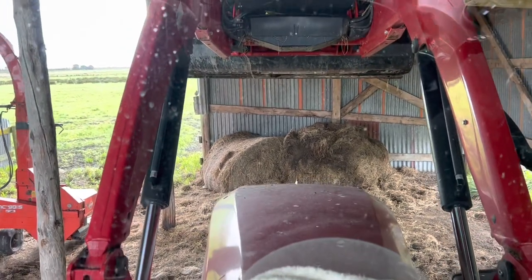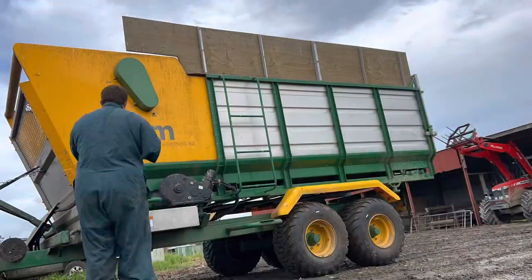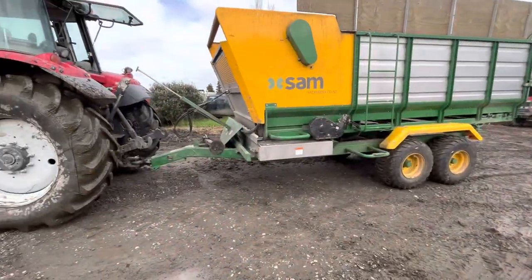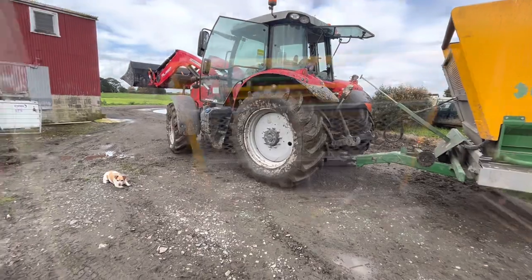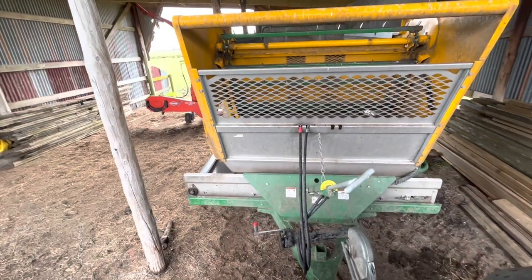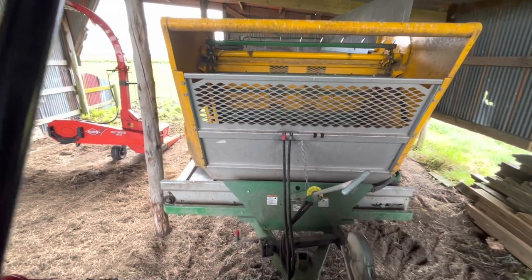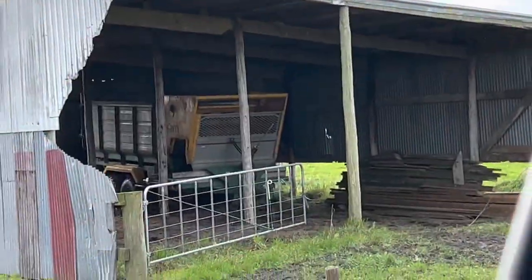Then we'll go grab that feed-out wagon, give her a grease up and bring it down. We'll just leave it there - that'll be a good spot for it. Little cat will be happy there - he'll grow up and hop on there. Let's go find this feed-out wagon and bring her down. That's the final grease up all done. Let's take her down and put everything back in the barn. Not too bad - just going to keep an eye on that board at the back and the side feed.